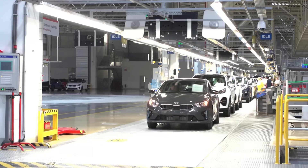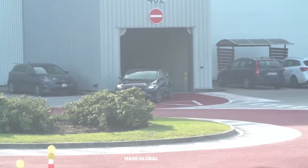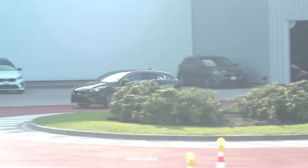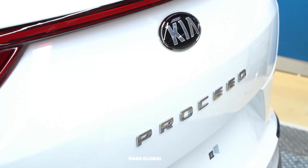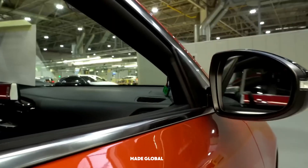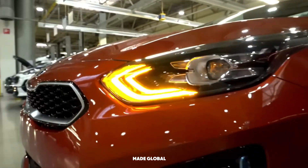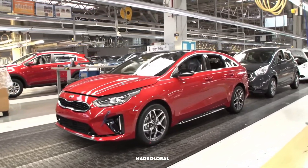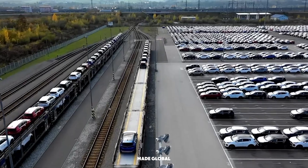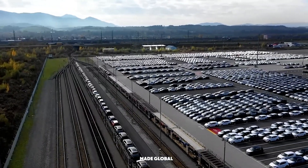But it's not ready for the customer just yet. Before leaving the factory, every single car undergoes a battery of rigorous final tests. It's driven onto a rolling road to check the engine, transmission, and braking systems. It's blasted in a high-pressure water booth to guarantee it's perfectly sealed against leaks. Technicians test every light, every button, and every feature. Once it passes every single inspection, the brand new car rolls off the line, joining thousands of others in the dispatch yard. From here, they are loaded onto trains and trucks, ready to be shipped to dealerships and new owners around the world.